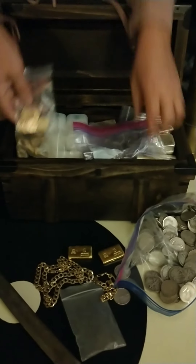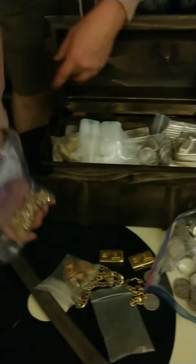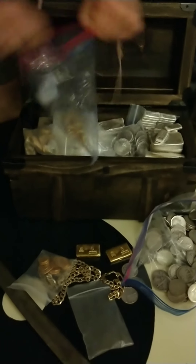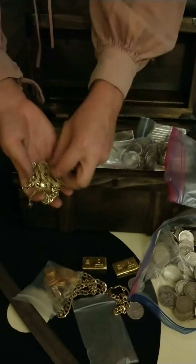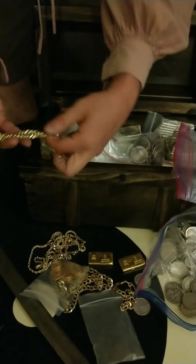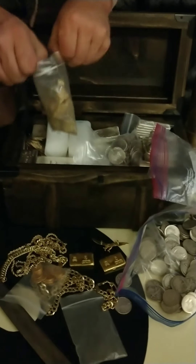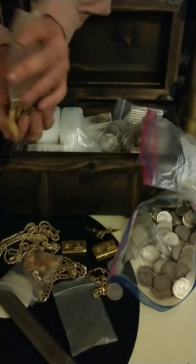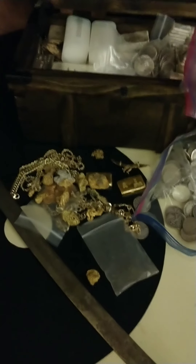Beyond that, we have gold coins. We have more gold jewelry. In here we have some neat things — chains and very nice pieces, bracelets, etc. Gold nuggets beyond compare. We have these priced at only $70 per gram. Who doesn't love a big pile of gold?